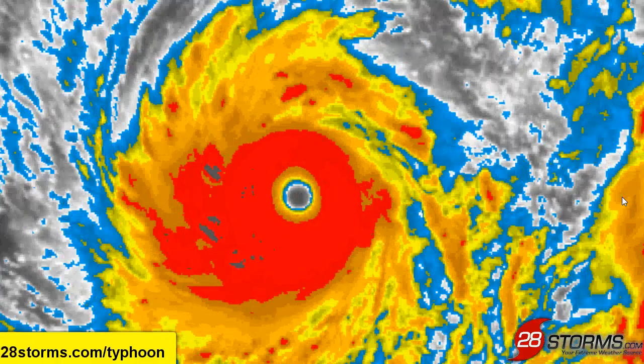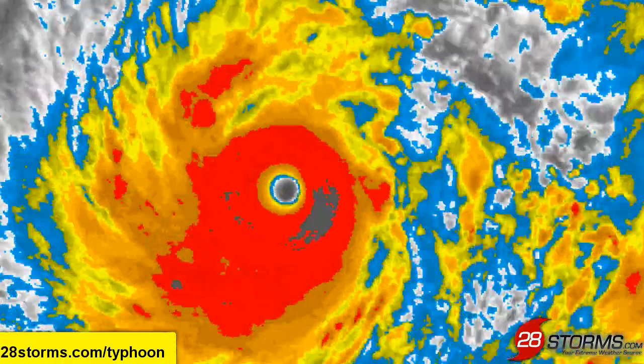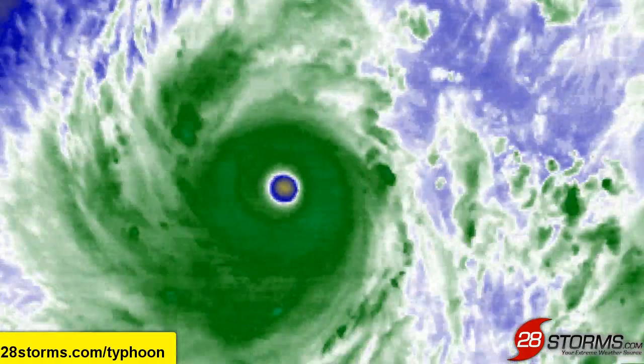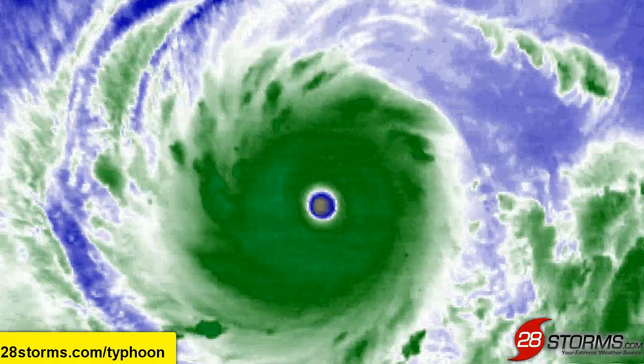Vongfong may in fact be a little bit weaker than it was earlier today, but if so, it isn't by much. The overall symmetry is still there, and of course you still see that well-defined eye, and we still see a clear max in the dry air located within the center of the eye — just another signature that we are dealing with a near-classic textbook-type typhoon at this hour.